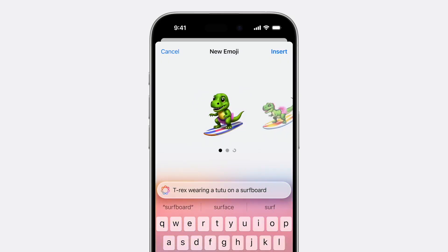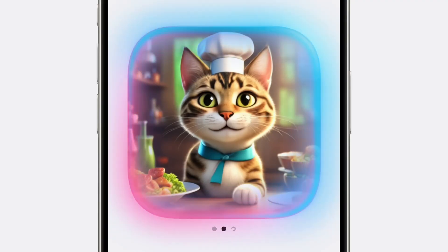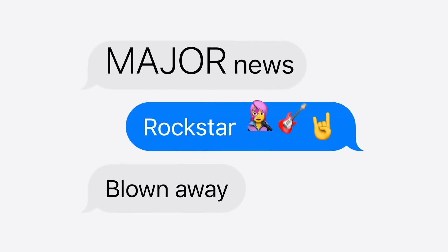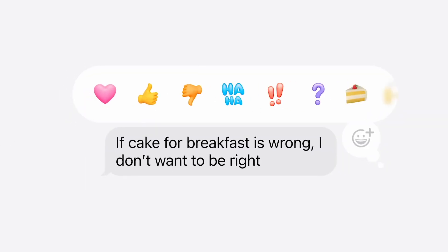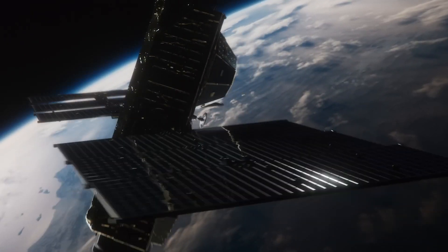Staying connected is now more expressive and fun with Messages in iOS 18. Enjoy new text effects that bring conversations to life by amplifying any letter, word, phrase, or emoji with dynamic animated appearances. You can also express tone by adding formatting like bold, underline, italics, and strikethrough. Tapbacks have been expanded to include any emoji or sticker, and you can now compose a message and schedule it to send at a later time, ensuring your messages are perfectly timed.